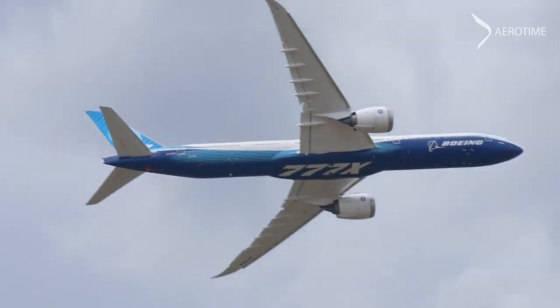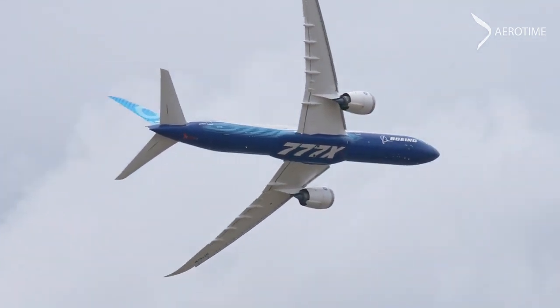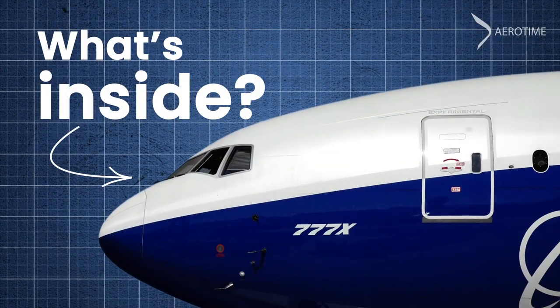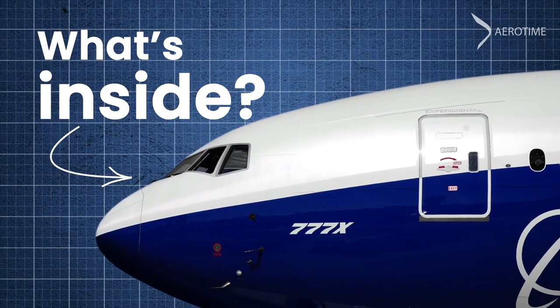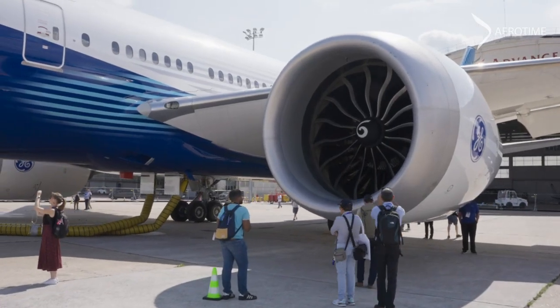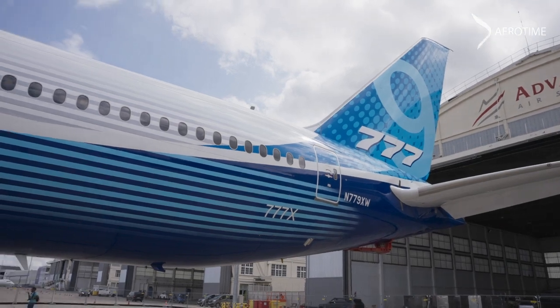One of the most highly anticipated premieres in the aviation world is that of the Boeing 777X series. The impressive jetliner is not expected to enter service until at least 2025.